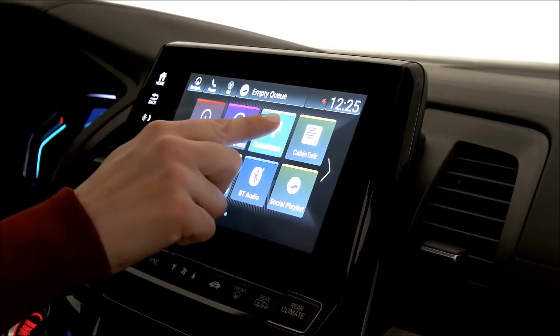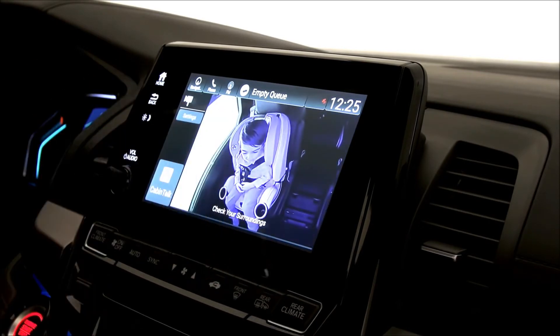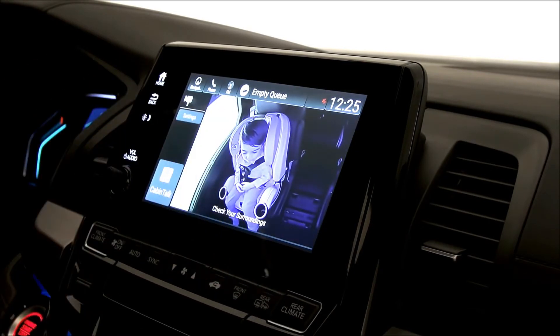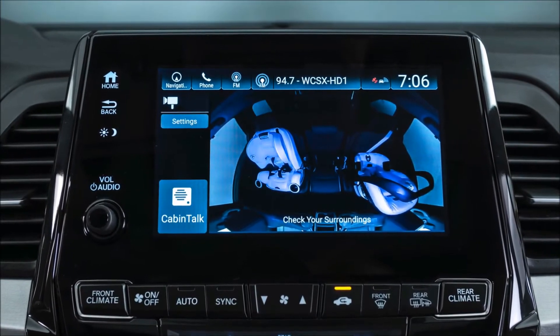Keeping tabs on the kids has never been easier with the new Odyssey Cabin Watch system. With the press of a button, mom and dad can get a bird's-eye view of the second and third row, day or night, from the ceiling-mounted camera with night vision.